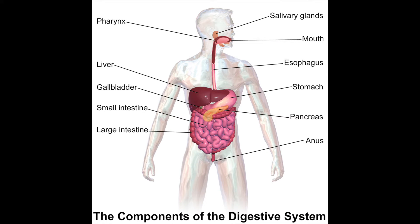Hi guys, this is I'm Stuck and today we are looking at the digestive system. The digestive system is all about transferring food from when you eat it and when you excrete it at the end as faeces. The role of digestion is to break down large insoluble molecules into small soluble molecules so that they can be absorbed into our blood.